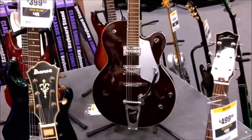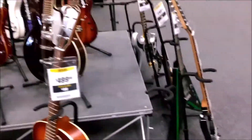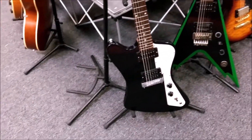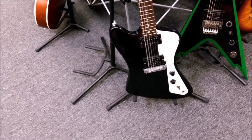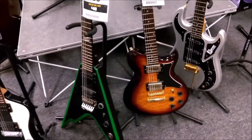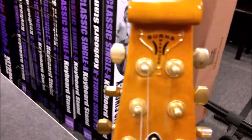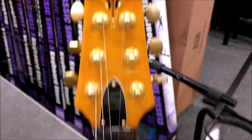Cool Gretch. Dean action over here. Gibson. Washburn. Burns guitar — pretty cool.